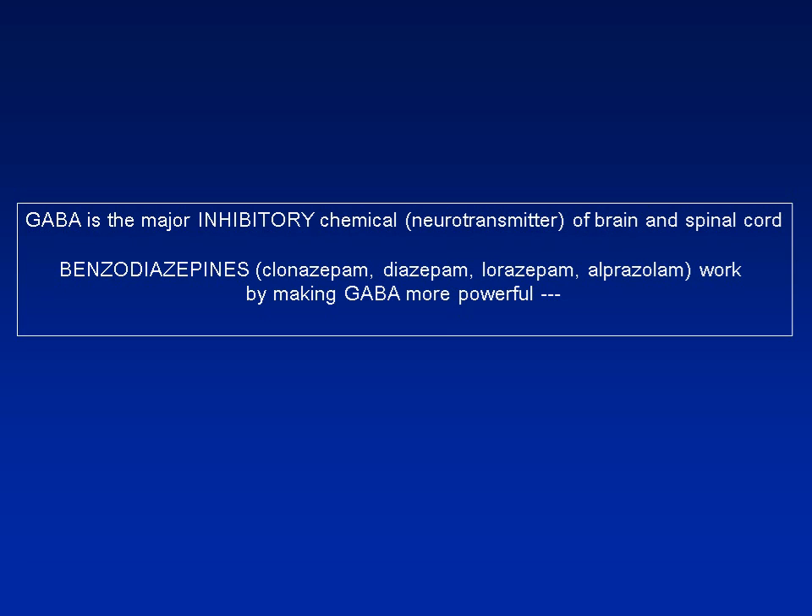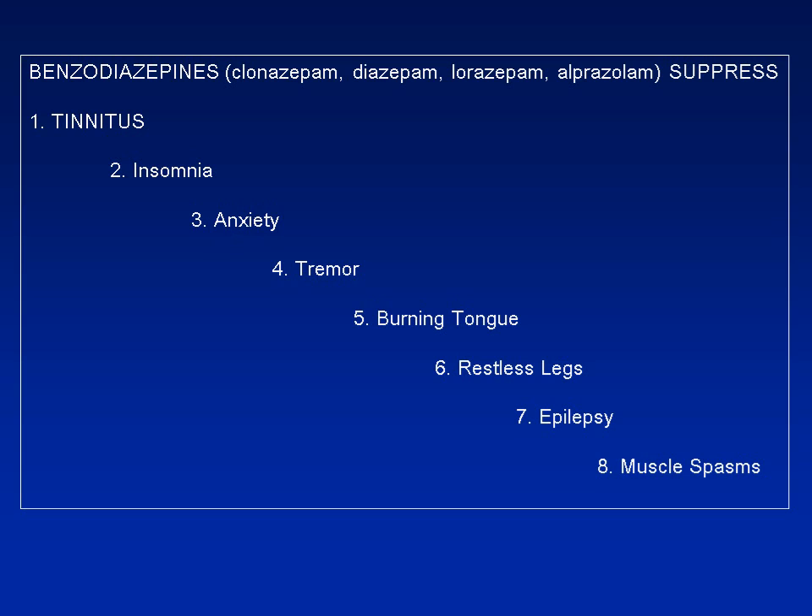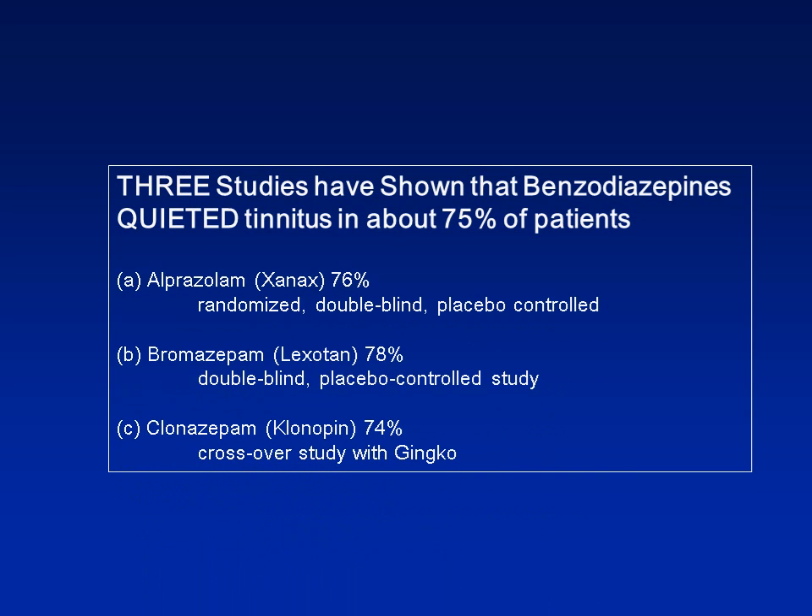By making GABA more powerful throughout the nervous system — not just the auditory system — benzodiazepines can suppress tinnitus, promote sleep, reduce anxiety, reduce tremor of the arms, legs, head, or voice, reduce burning tongue, improve restless leg syndrome, suppress epilepsy, and relieve muscle spasms. These are all uses for benzodiazepines because they promote inhibition by making GABA more powerful where it exists. We believe that is why three studies have shown that more than 75% of people have their tinnitus quieted by the use of benzodiazepines.